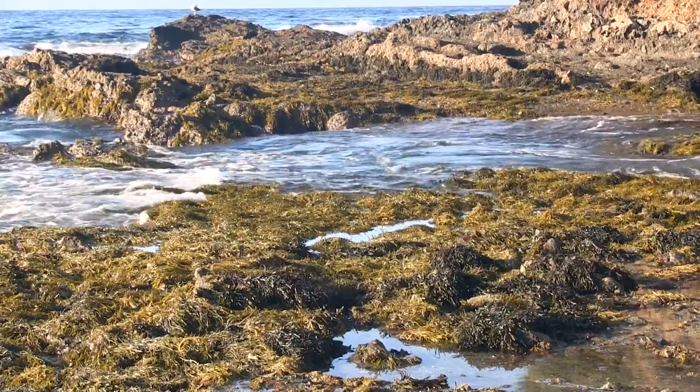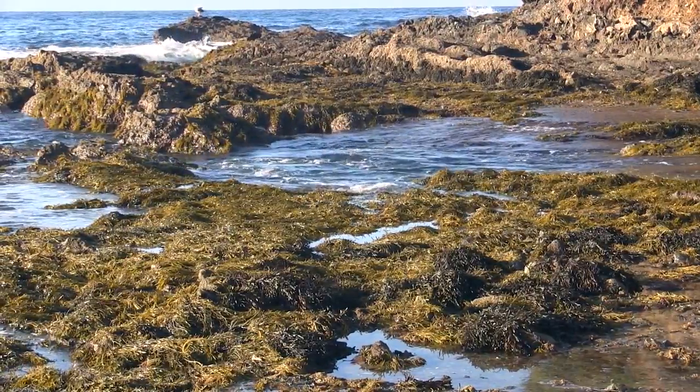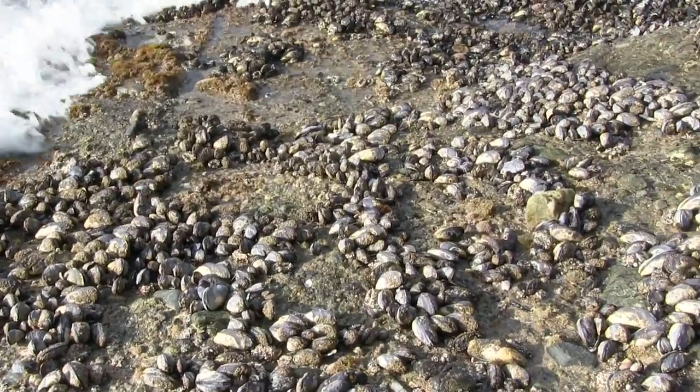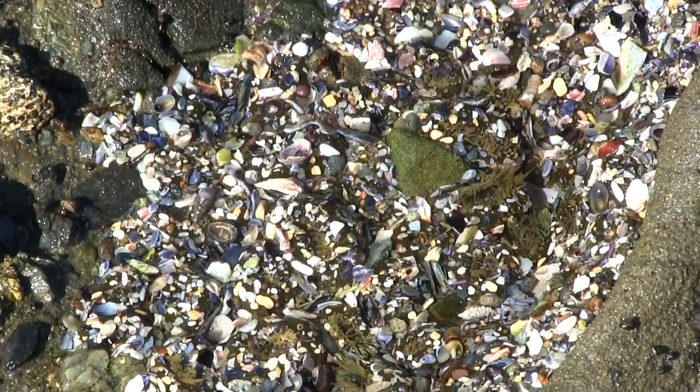The northern section of the bay has more diversity and different types of animals. As you approach the rocks, take a look at the top of the rocks in this area to find lots of patches of mussels, limpets, and aggregating sea anemones.